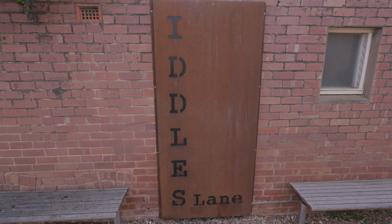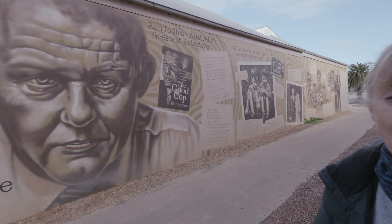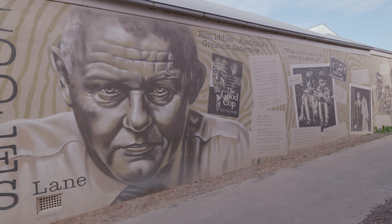We're in Rochester now, which is only about 30 minutes up the road from our previous stop. We're having a look at some street art here. There are terrific silos around the other side of the railway line. We're in Iddles Lane now, which has a mural to celebrate a famous detective who was a local and had one of the highest conviction rates of any detectives in the Victorian police force at the time.